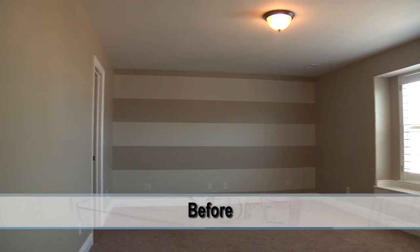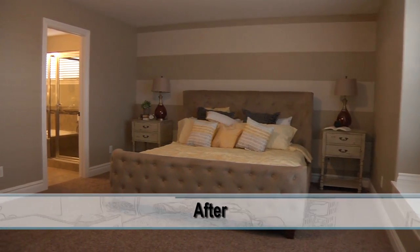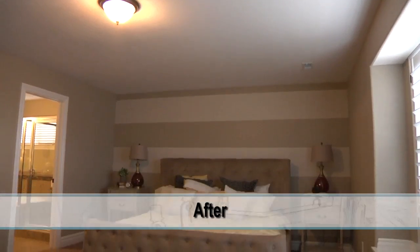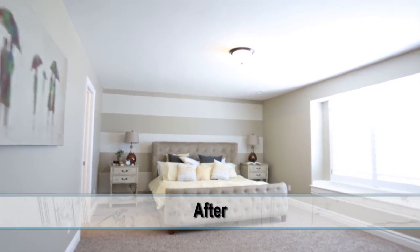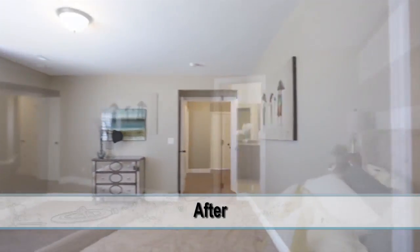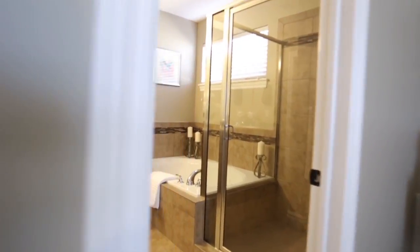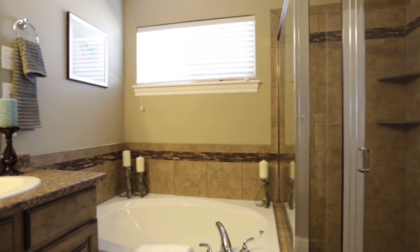Heading into the master bedroom — the bed we chose was a high tufted bed because they went with broad stripes against that wall. On the nightstands we made sure we didn't block out what you could see with the bold lines. Then we went with a yellow comforter — bringing in those bright colors. This is exactly what the seller needs because it's going to get them top dollar. Sometimes it's hard for buyers when they walk into vacant houses — they really can't get the concept of space and design. It doesn't cost that much money but it can really bring some big dollars for the seller.